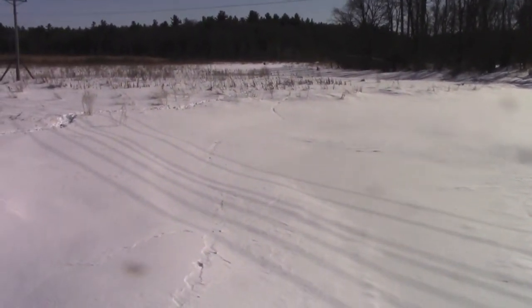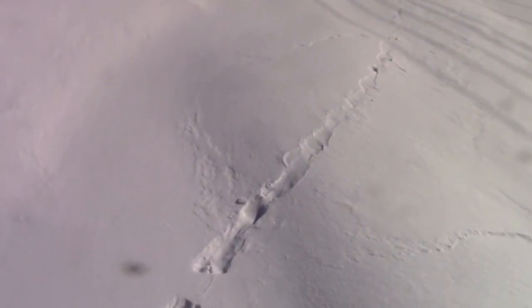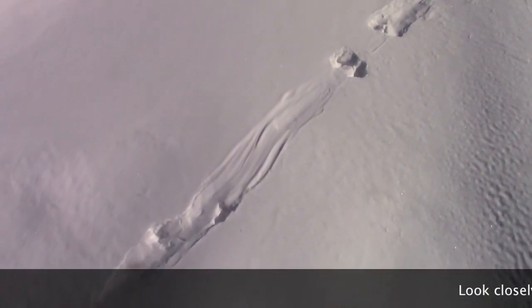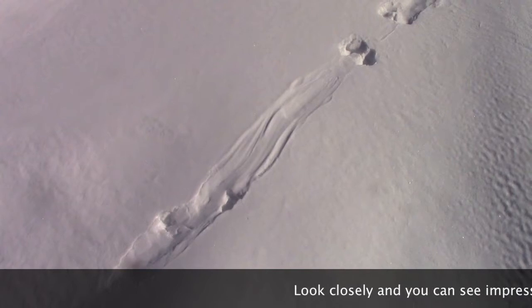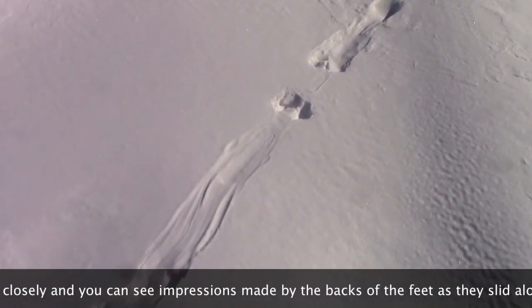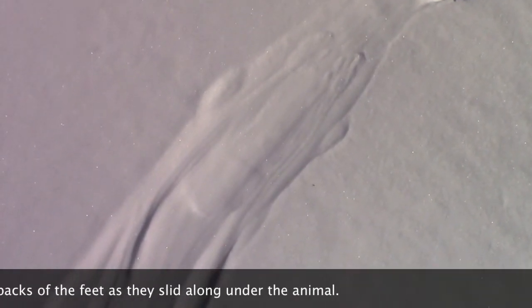They had gone right through and slid. So all this is sliding — you can see where they put their feet down, where there are deeper holes, and that's their body. Right there, if I can get in really close — that's really cool right there.